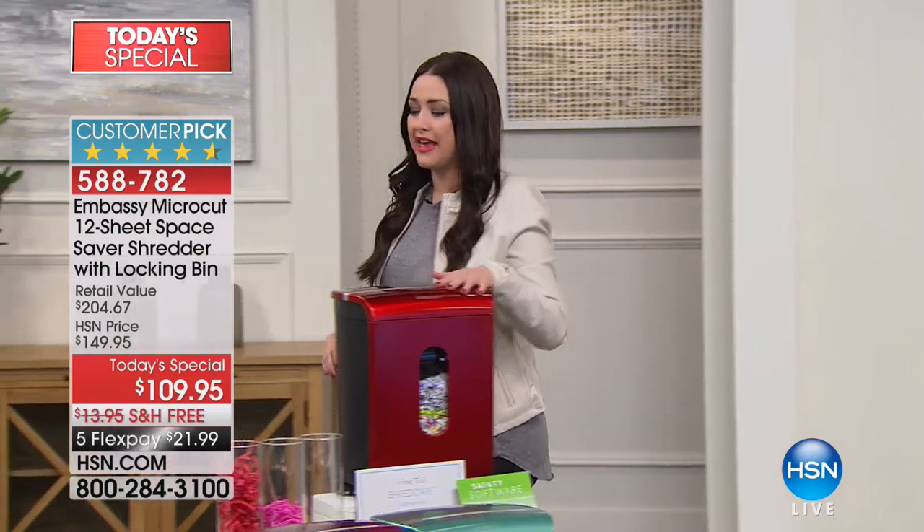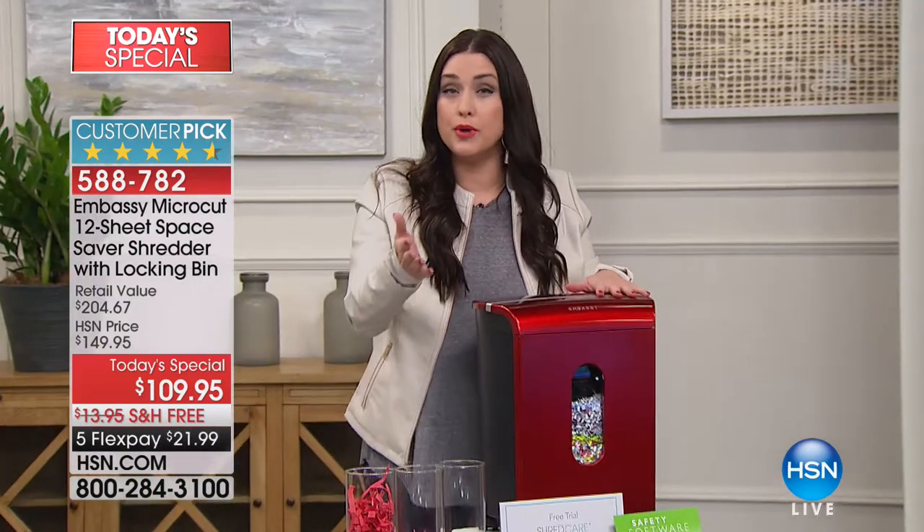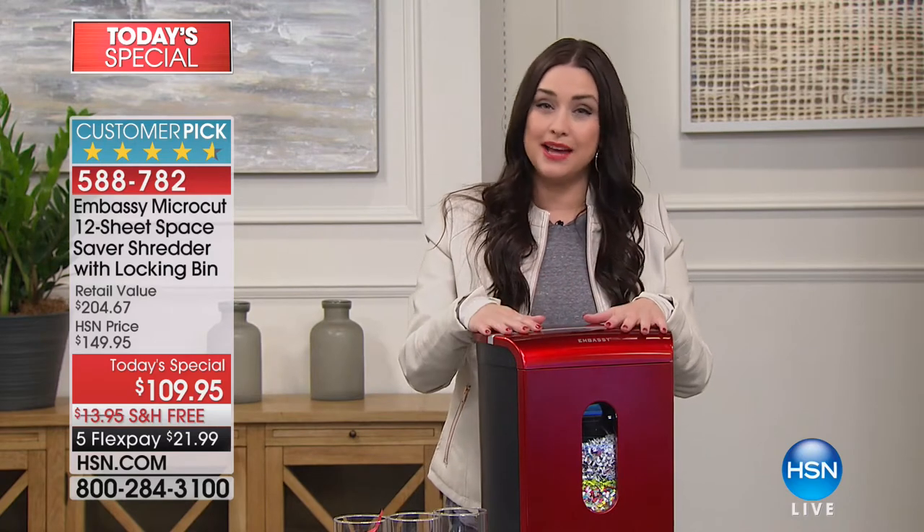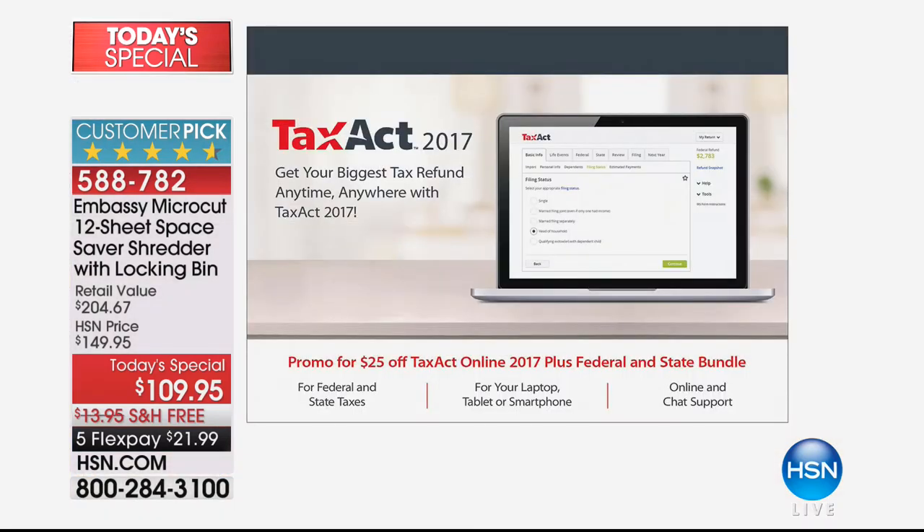Not only are you getting that, we're giving you lots of software to help you with your taxes because unfortunately it's that time. It is January — time to get all those documents out. This is how you are going to take care of not only your taxes but also getting rid of the documents that you shouldn't have laying around.